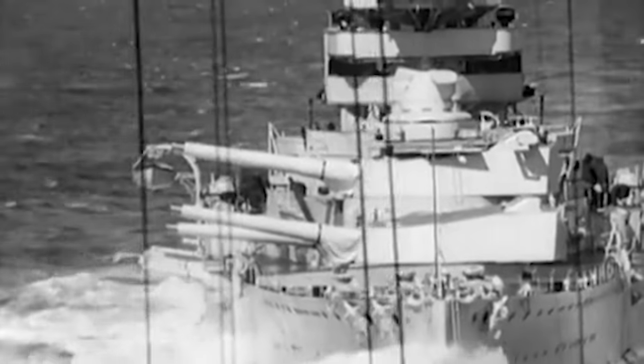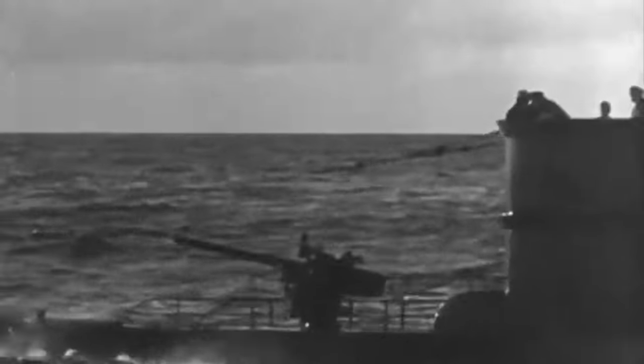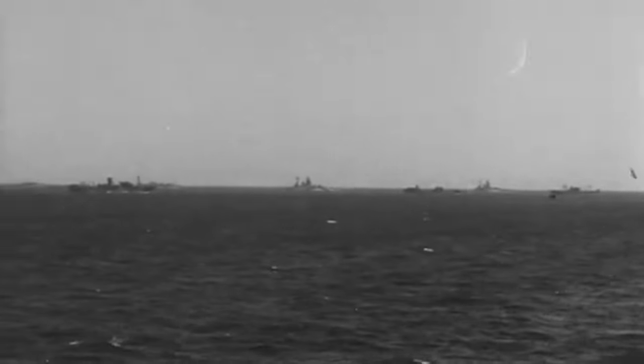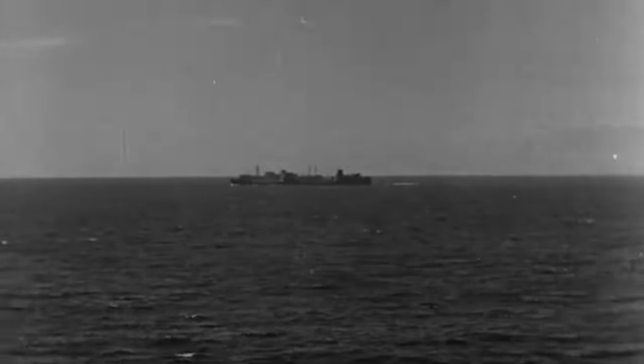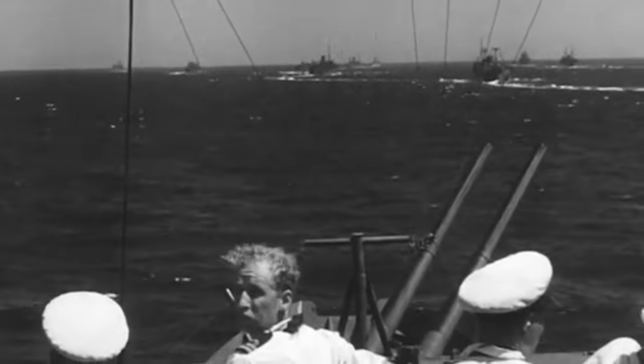HMS Rodney soon became a stalwart of the Atlantic convoys, protecting vital supply lines against German U-boats and surface raiders. She operated in treacherous waters infested with audacious enemy submarine crews that silently stalked their prey. During a convoy escort mission to Malta as part of Operation Halberd, she successfully escorted two carriers. In May 1942, she escorted convoy WS-19 bound for Burma. She made way for Malta again to prevent the island from falling into the hands of the Axis during Operation Pedestal.